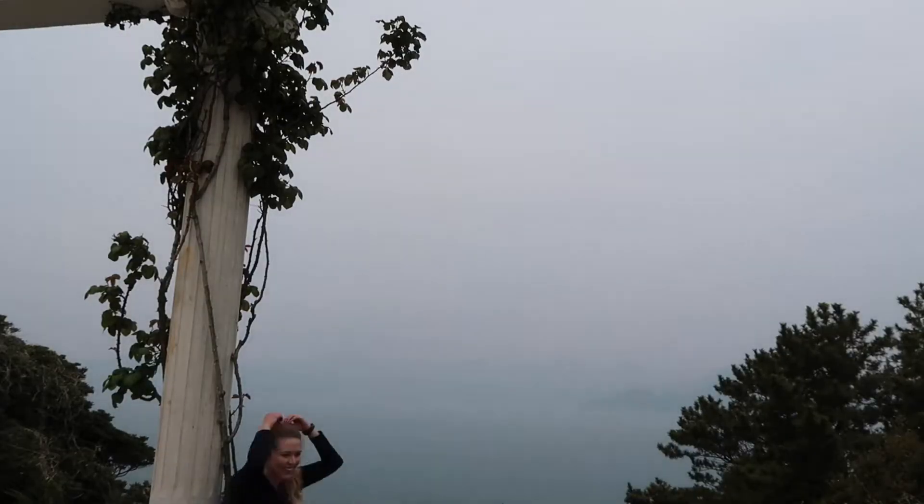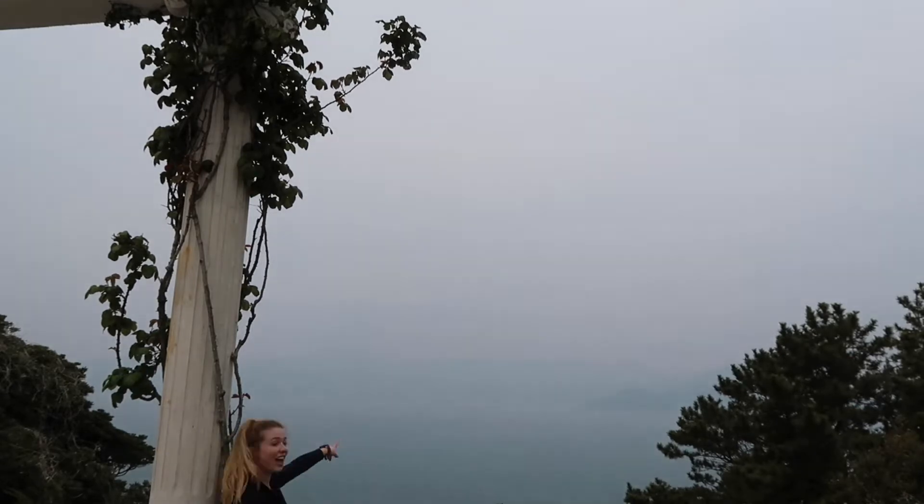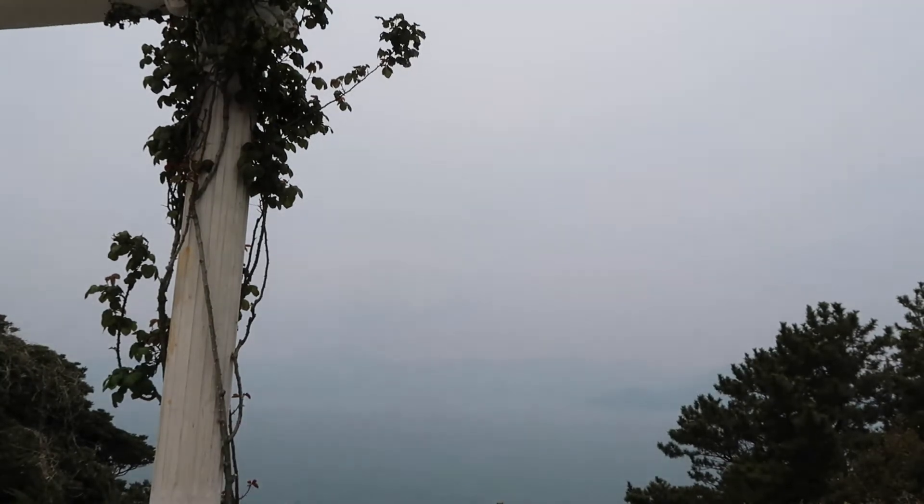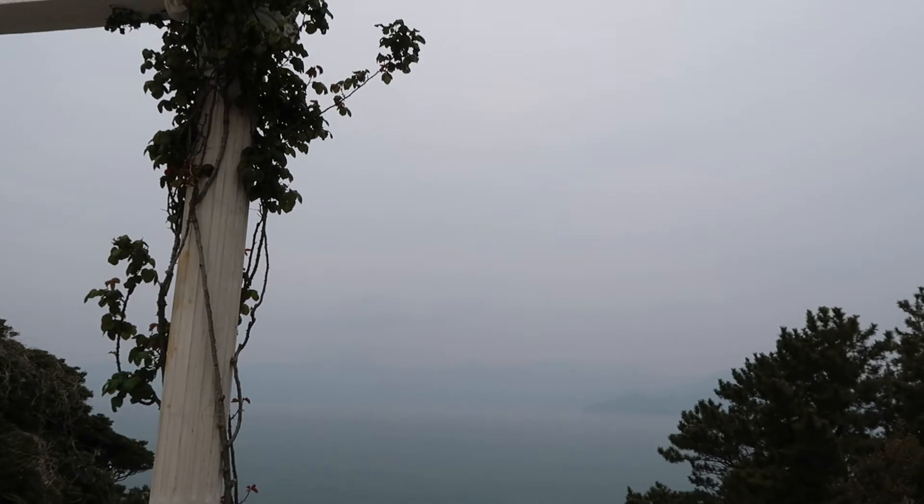This outlook was probably my favorite spot that I got to see. Even on this cloudy, misty day, it was just stunning. And I know even on a clearer day, it would be absolutely incredible.